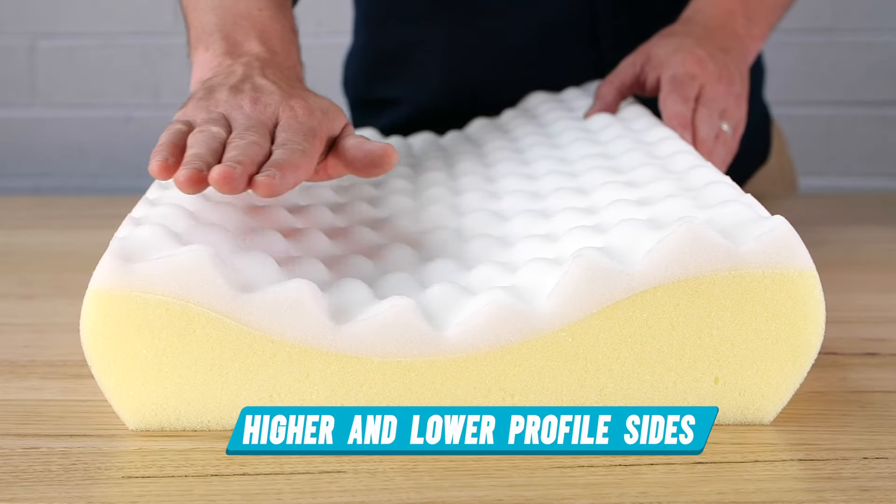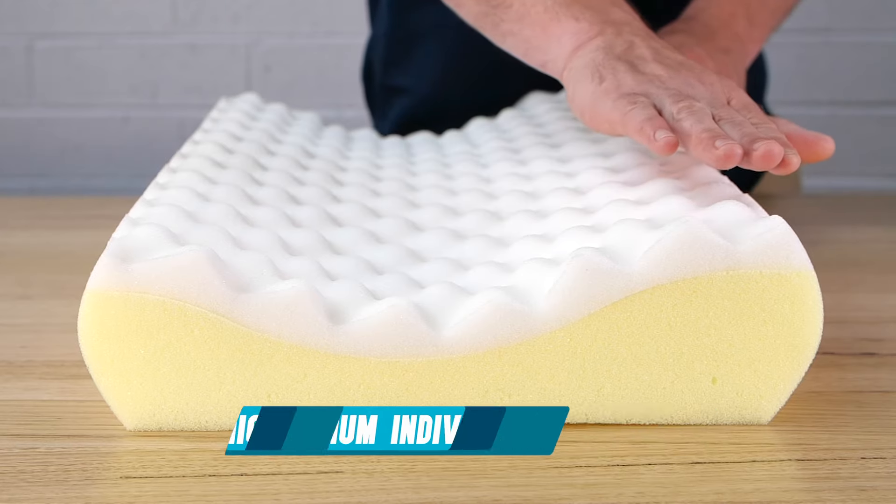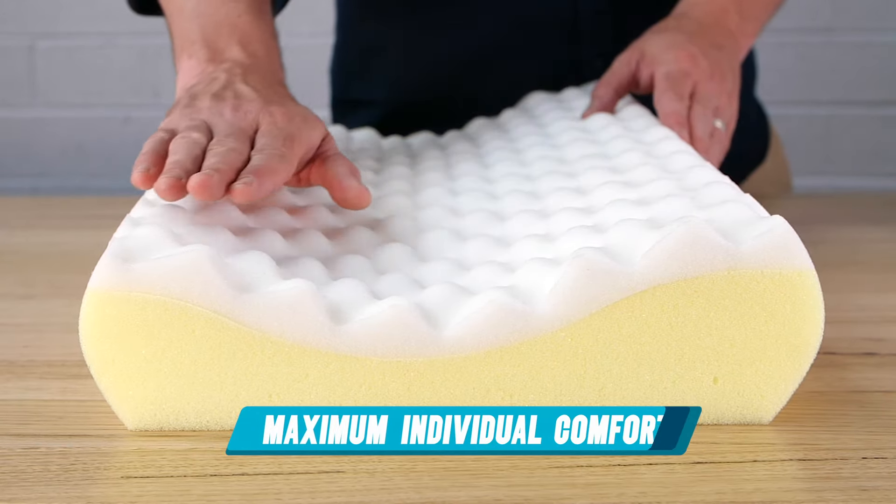The Family Pillow features higher and lower sides as well as the contour. This variance is for maximum individual support and comfort.